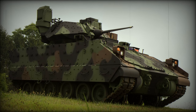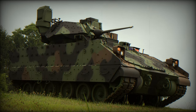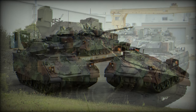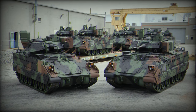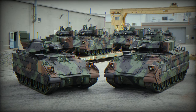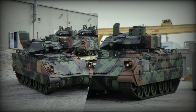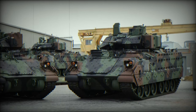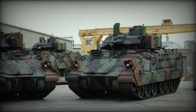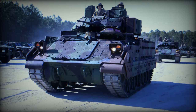BAE Systems has secured a contract for upgrading the M-2 Bradley Infantry Fighting Vehicles to the M-2A4 version, aiming to extend the operational life of the platform until 2050. BAE Systems has received a $78 million US order to upgrade additional Bradley IFVs to the advanced M-2A4 model for the US Army. The total value of the orders now exceeds $750 million US.